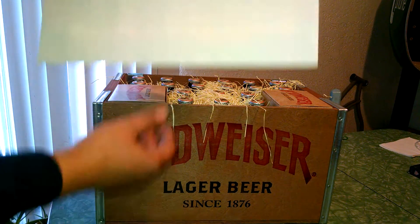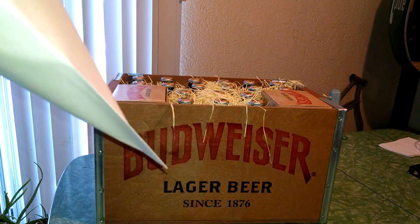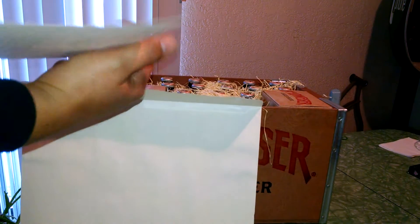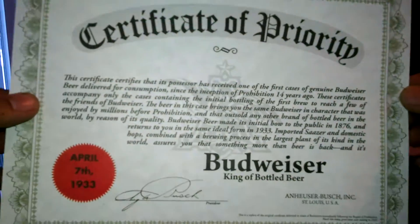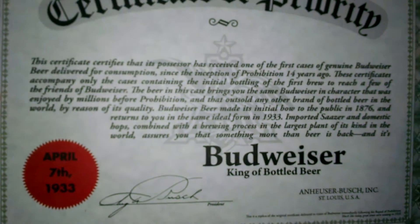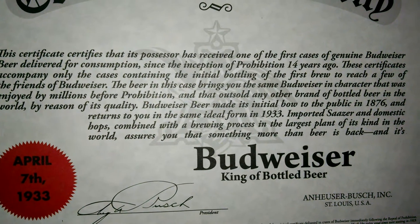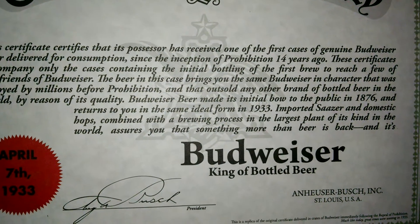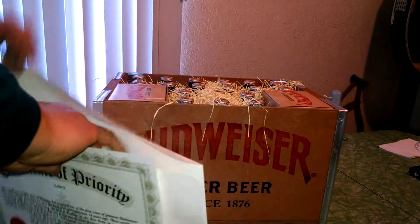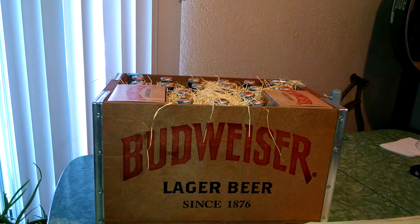I'm going to take a look inside this box. Oh, there's a little certificate in here. Let me put this in a way so you can read it. That's that.